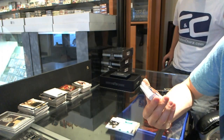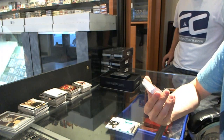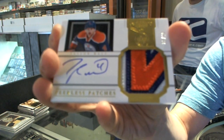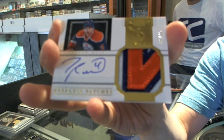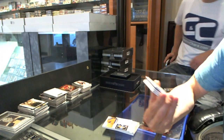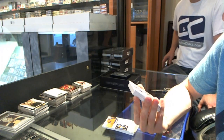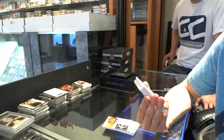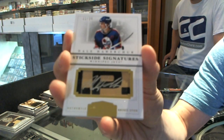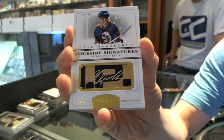We've got a three-color peerless patches autograph number 39 of 40 for the Edmonton Oilers — Taylor Hall. We've got a stick-side signatures number 11 of 25 for the old Winnipeg Jets, a.k.a. the Phoenix Coyotes — Dale Hawerchuk.